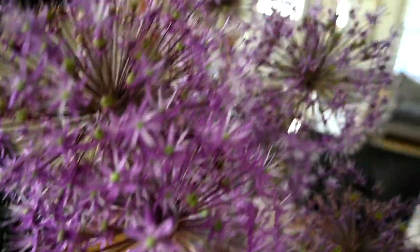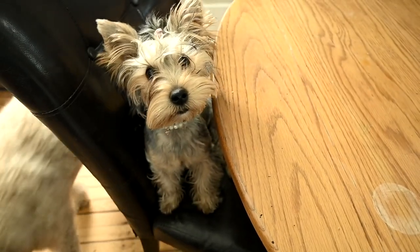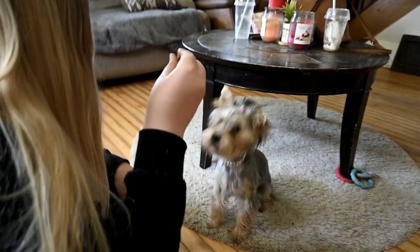Ellie has learned to climb on chairs - who am I kidding, she climbs on tables too! Sophie is trying to teach Ellie a new trick. Ellie's like, 'You can't teach me, I don't want to do it.' She's trying to teach her to cover her face, cover her eyes.